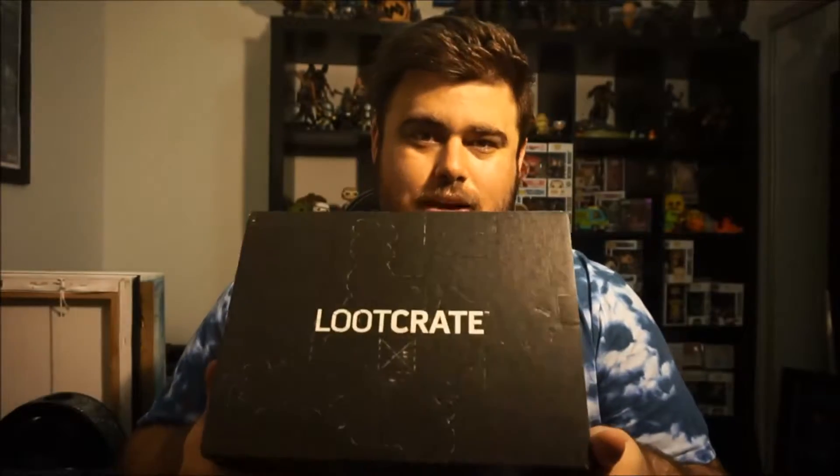For those of you that don't know what Loot Crate is, it's pretty much a monthly subscription of all things Geek and Gamer, and I will put all the links down in the description if you want to check Loot Crate out. I've cancelled my gaming subscription because it wasn't that great and I didn't really like the theme for next month. But hopefully, if this crate's good, we'll keep Loot Crate going on the channel, because I do really enjoy unboxing them and I think they're a heap of fun. So without further ado guys, let's open it up.